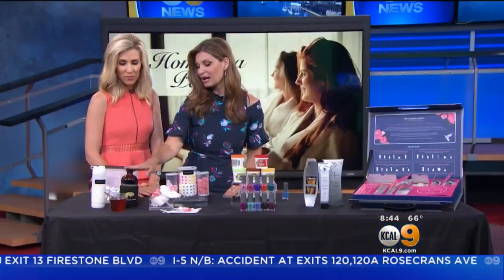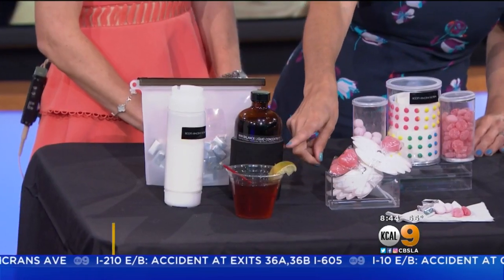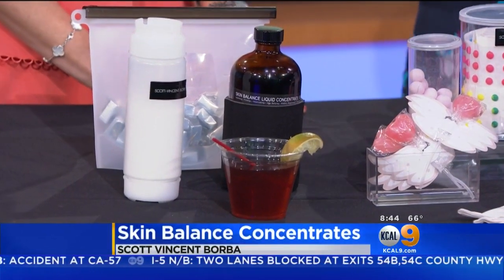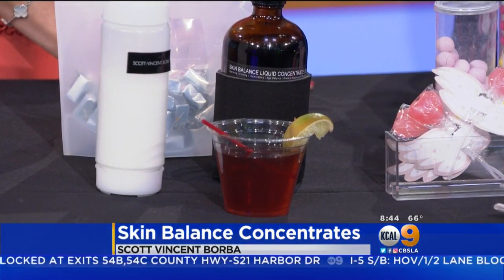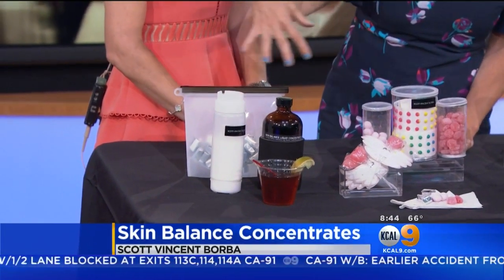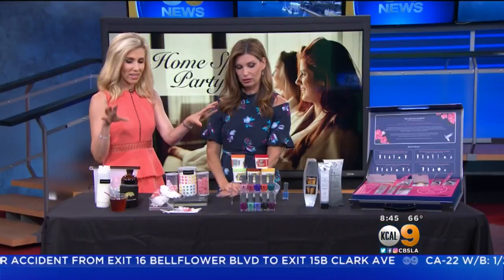Then we have the Scott Vincent Borba Skin Concentrate — this is the liquid form. It comes in blue agave and I love this because you can make it as a spritzer, a little cocktail. It's a very potent nutraceutical. It has all the same ingredients to hydrate the skin, firm the skin, and give you all those health benefits. It also comes in a powder form — you squeeze it and it's very convenient to throw in your bag — and you can put it in any of your food and beverages. And then it also comes in a soft chew form. So really treating the skin from the inside out, from outside and within.